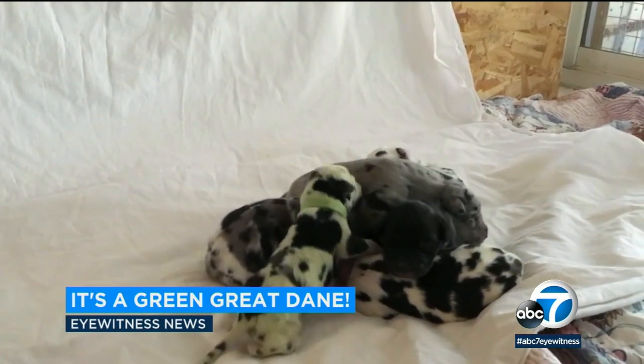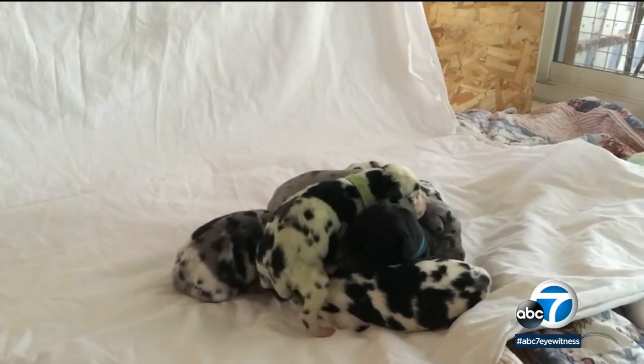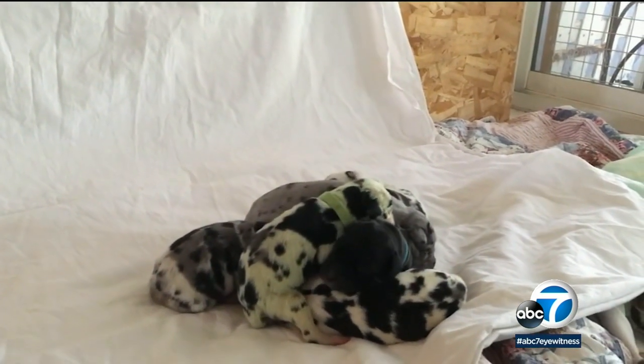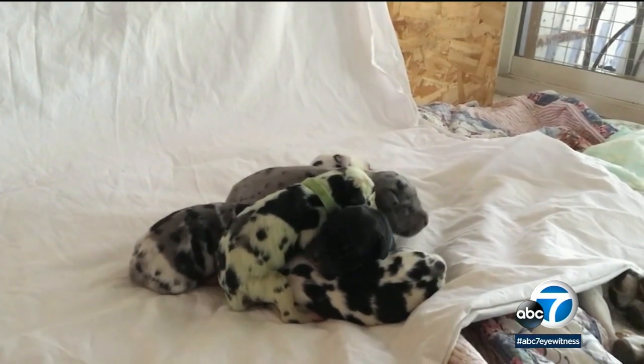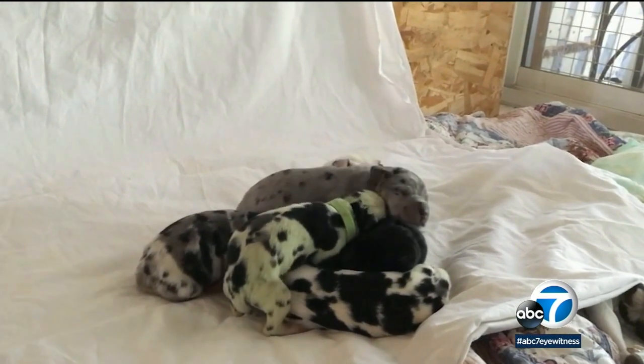Green puppies are a phenomenon that happens when light-colored puppies come into contact with a green pigment found in bile while they are in the womb. Look at all those womb mates! The pigment dyes their fur but is totally safe for their health.